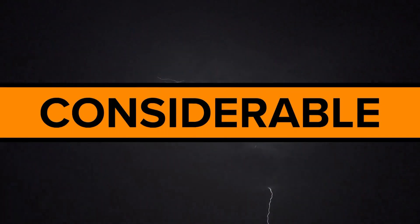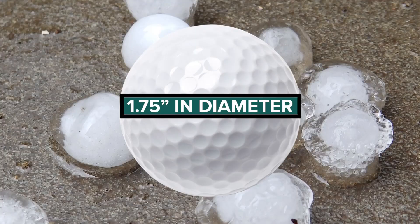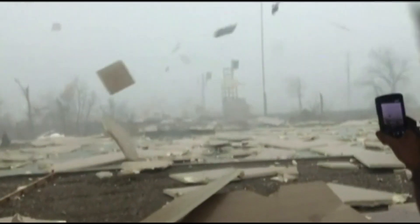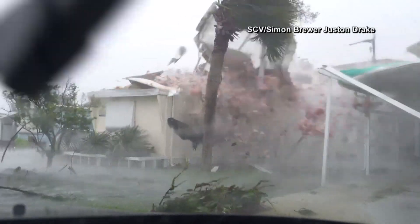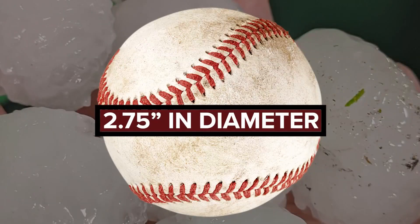Tier 2 is considerable. This means a severe thunderstorm could produce 70 mile per hour wind gusts or golf ball sized hail. The most severe tier is destructive. These storms could produce hurricane force wind gusts of 80 miles per hour or greater, or hail the size of baseballs.